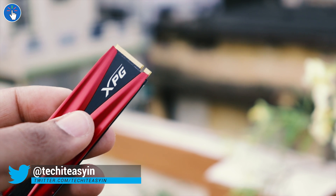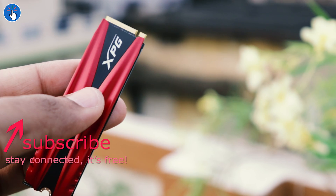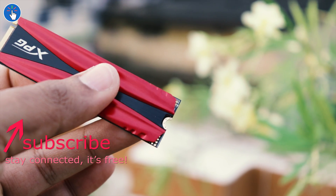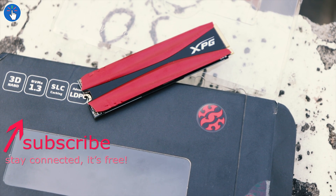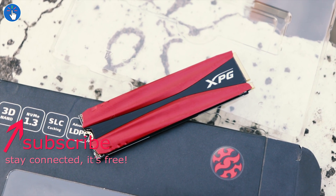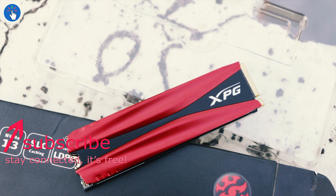If you liked the video, hit that like button and share it with others. Consider subscribing — it's free. Hit the red subscribe button or click the round channel logo on screen and then click subscribe. Don't forget to hit the bell and turn all notifications on. If you want to say anything or have any queries, please drop a comment. That's it for this video — have a great time and I will see you in the next video.